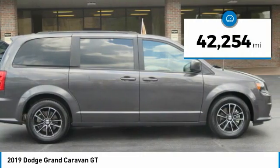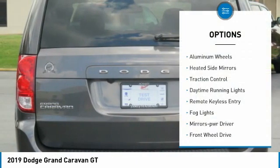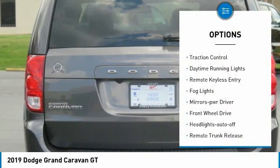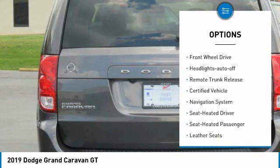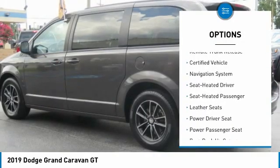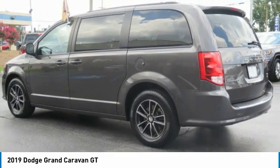This vehicle has less than 45,000 miles. Here are some of this vehicle's great options: aluminum wheels, heated side mirrors, traction control, daytime running lights, remote keyless entry, fog lights, mirror memory, FWD, headlights auto off, and remote trunk release.